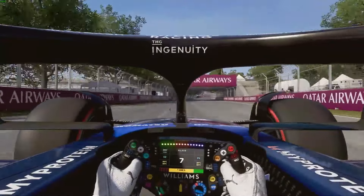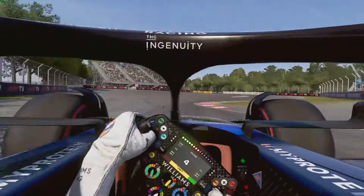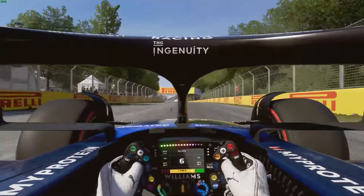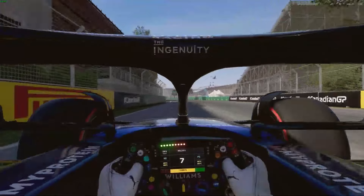Down into 8 and 9, you want to be avoiding the first kerb this time, and the second kerb you want to run all over it as that's going to be where your lap time is achieved.